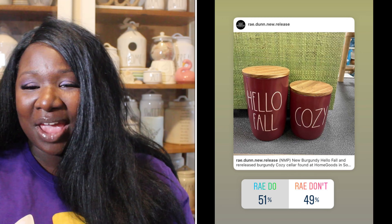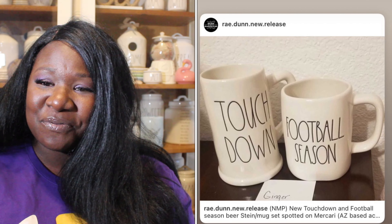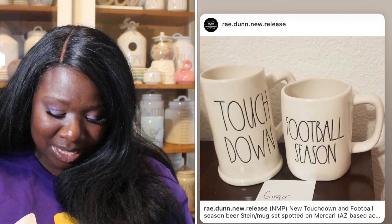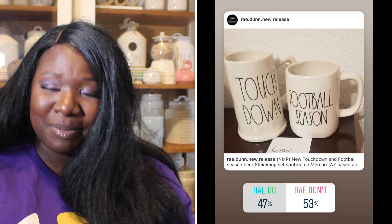Up next we have the Hello Fall and Cozy cellars — they're super cute, burgundy with white long letters. 51% of you said they were a Ray Do, 49% said they were a Ray Don't. So the burgundy cellars are a Ray Do.